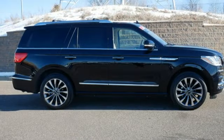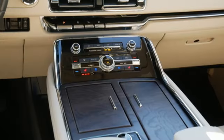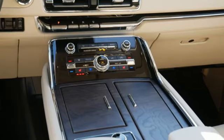Memory exterior door mirror settings, dual-zone climate control, auto-dimming rearview mirror, and twin-turbo V6 engine.